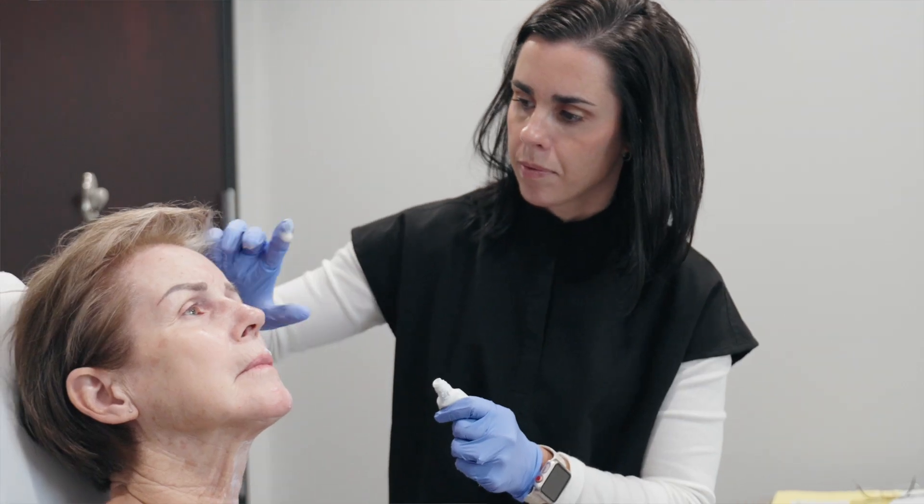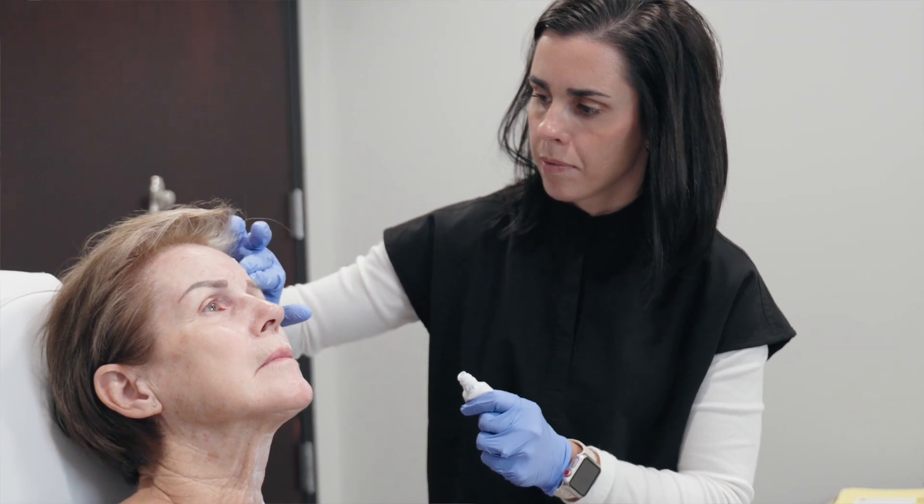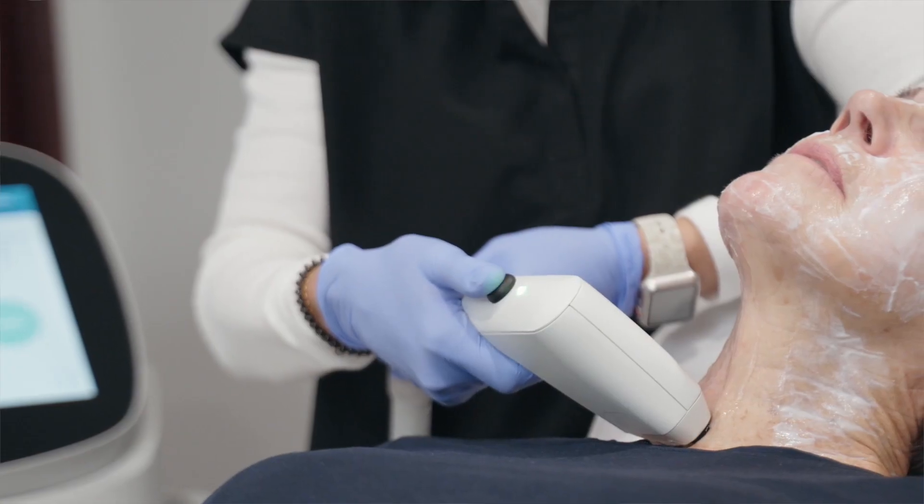In my experience, when patients come to me for aesthetic procedures, they are looking for three main goals. Number one is results, of course. The second thing is minimum downtime — we all have busy lives and we need to get back to them as soon as we're able to. And number three is minimum to no pain. I do feel like SoftWave checks all three of these boxes.